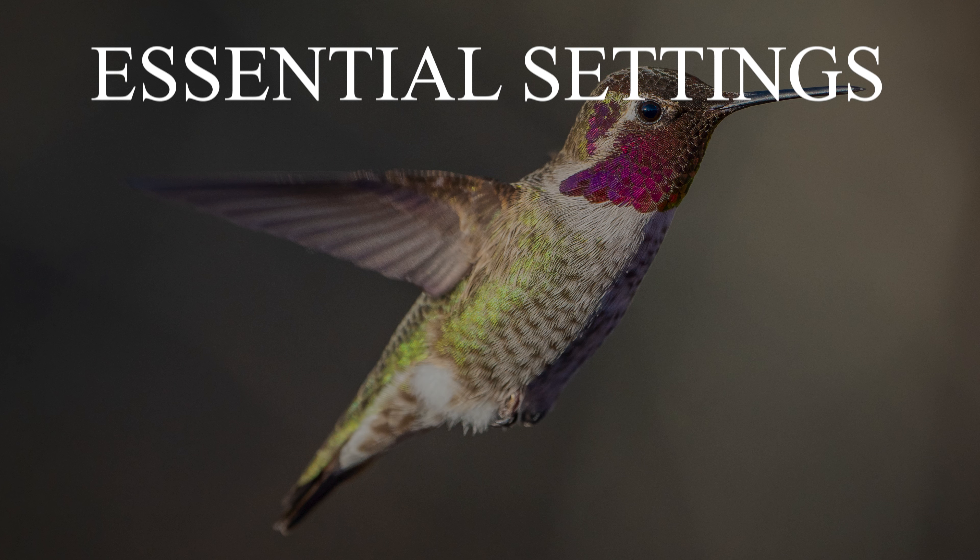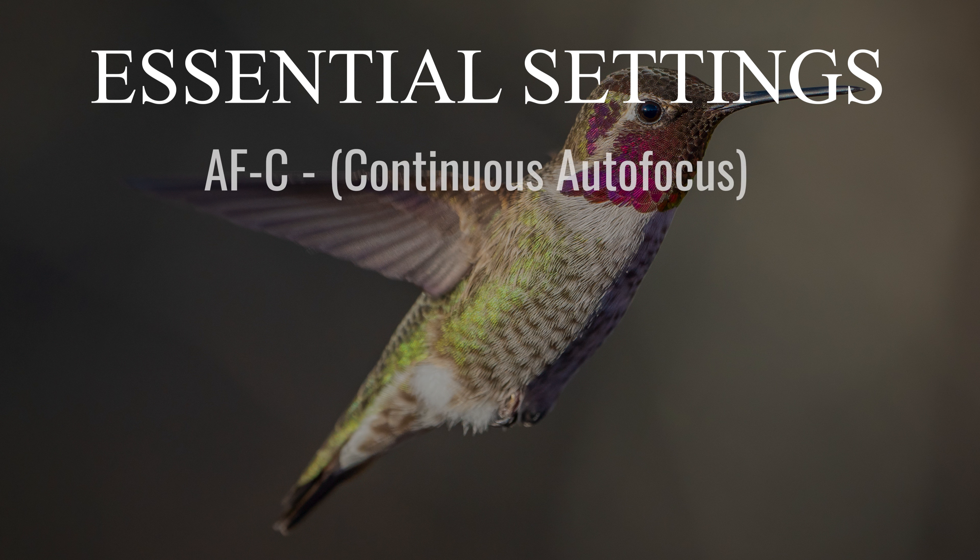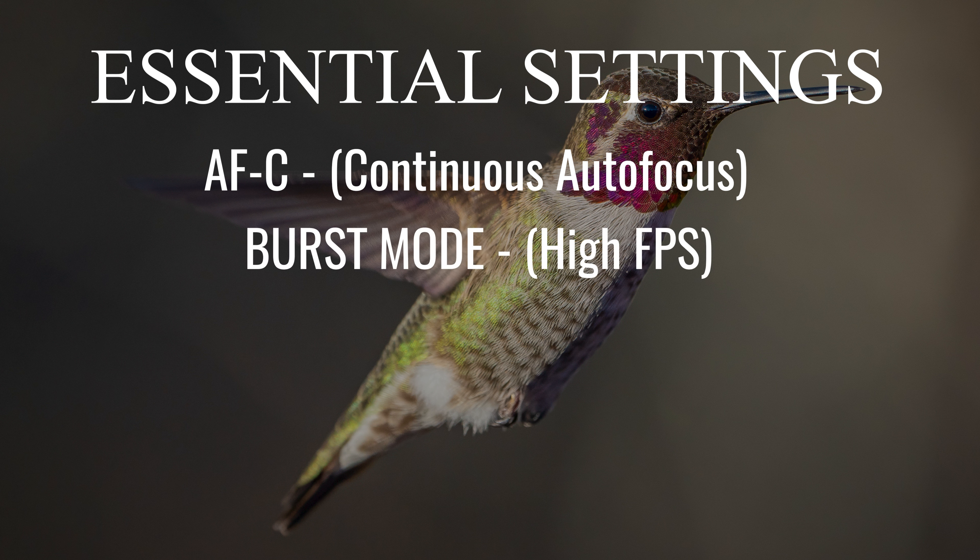As far as cameras are concerned, any modern DSLR or mirrorless camera should keep up just fine. In terms of settings, first I recommend you use autofocus continuous, which allows your camera to make adjustments on the fly because the bird is moving so very quickly. You're also going to want to shoot in burst mode — hold down the button and it's just going to keep taking pictures until you let go. The faster the better in this case.